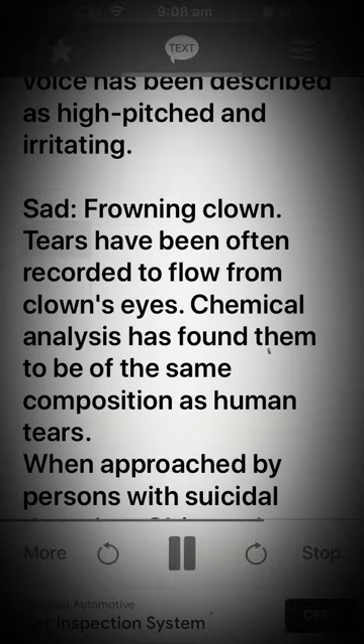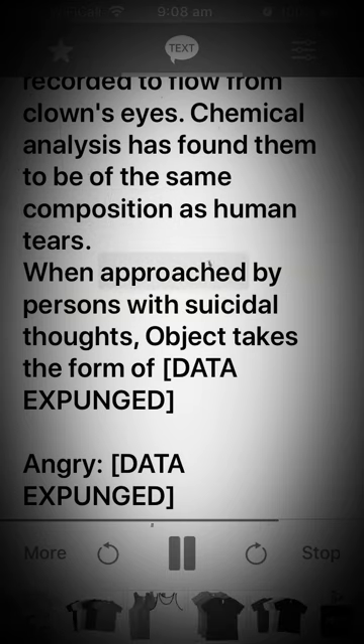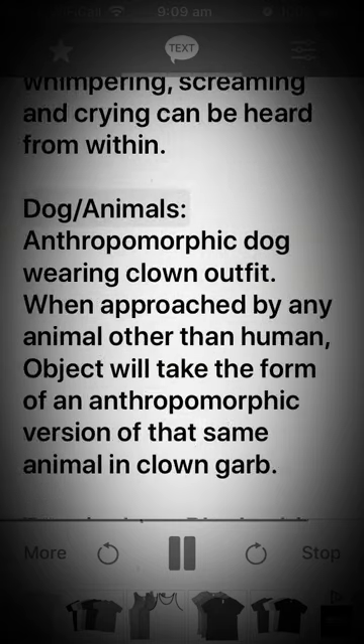Sad: a frowning clown — tears have often been recorded flowing from the clown's eyes. Chemical analysis has found them to be of the same composition as human tears. When approached by persons with suicidal thoughts, the object takes the form of [DATA EXPUNGED]. Angry: [DATA EXPUNGED]. Scared: unknown — in this state, the lid will only open slightly before quickly shutting. Sounds of whimpering, screaming, and crying can be heard from within.